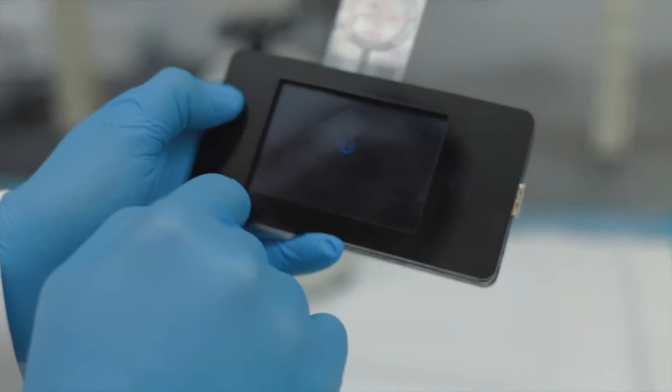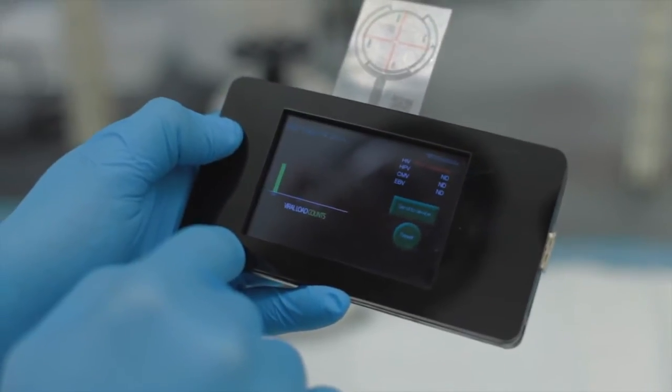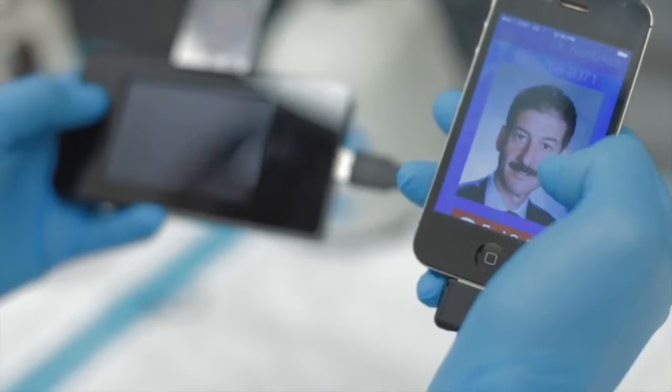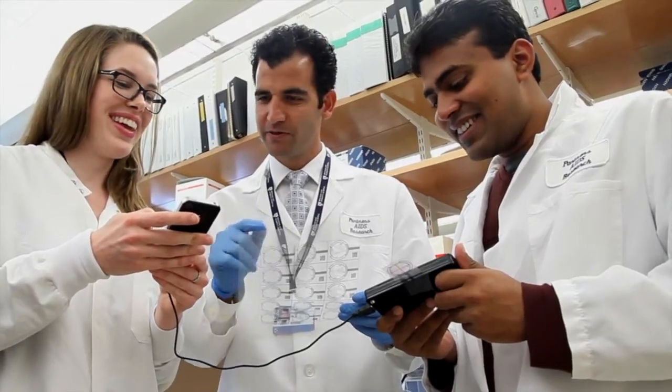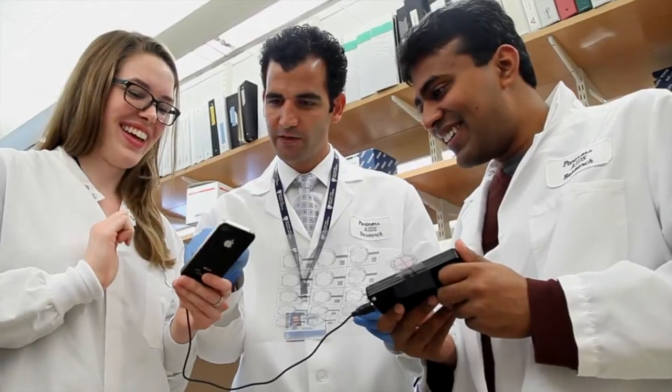The device can also potentially be connected to a cell phone to transmit the data to a central laboratory or a physician for further counseling. This technology will have significant impact on the lives of millions of people around the world by providing time-sensitive HIV viral load test results literally at our fingertips.